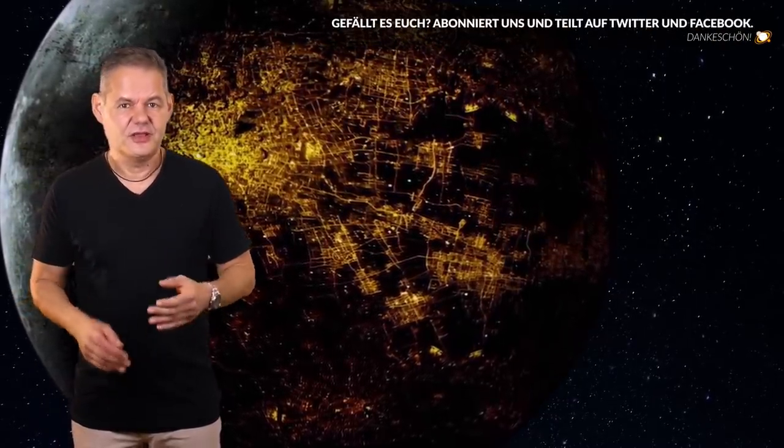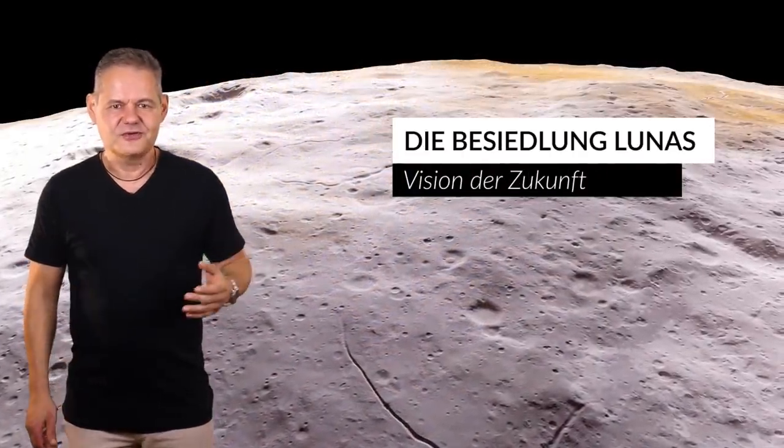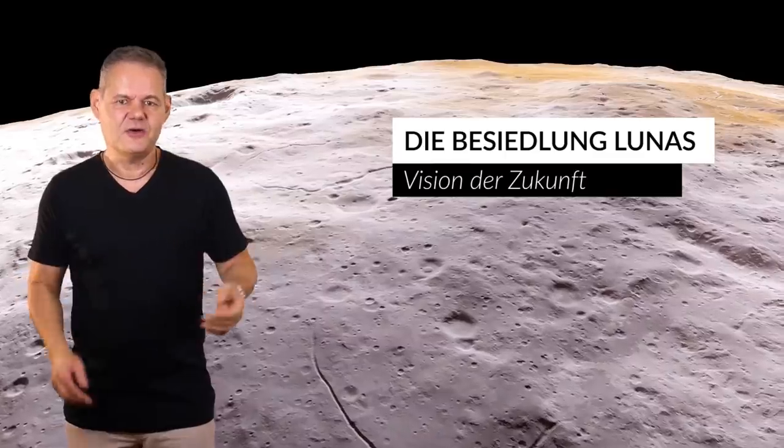Okay, das war etwas viel Pathos, aber mal im Ernst – der erste Schritt Neil Armstrongs auf dem Mond hat für kurze Zeit die gesamte Menschheit vereint, hat sie den Kalten Krieg vergessen lassen. Ist eine ganze lunare Kolonie eventuell das Projekt, welches wir gerade heute mehr denn je brauchen?